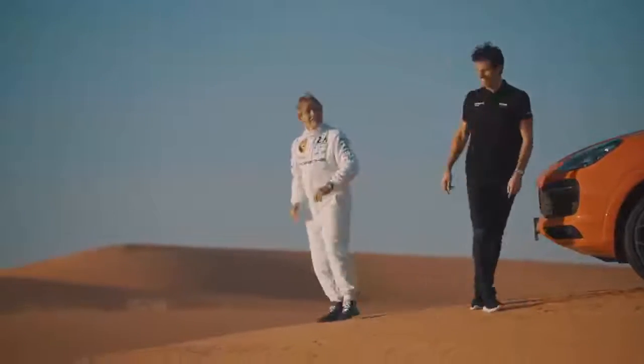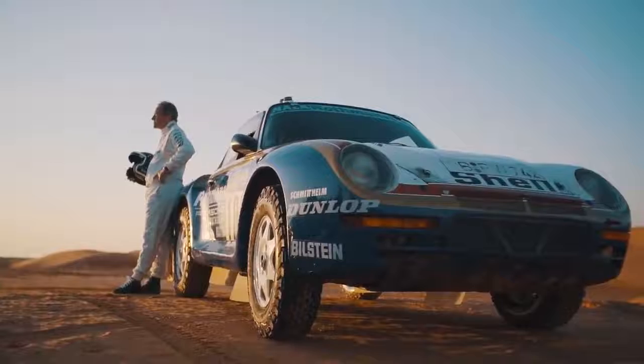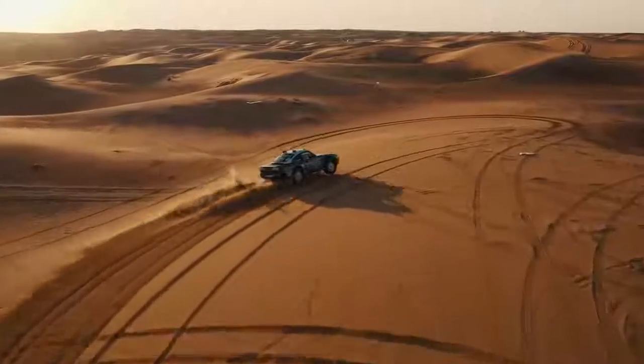What a special day here in the dunes. We had two legends — the 959 and Jackie Ickx. I got a masterclass from the legend himself, driving the new Cayenne Coupe. As far as I was concerned, that was a special day.